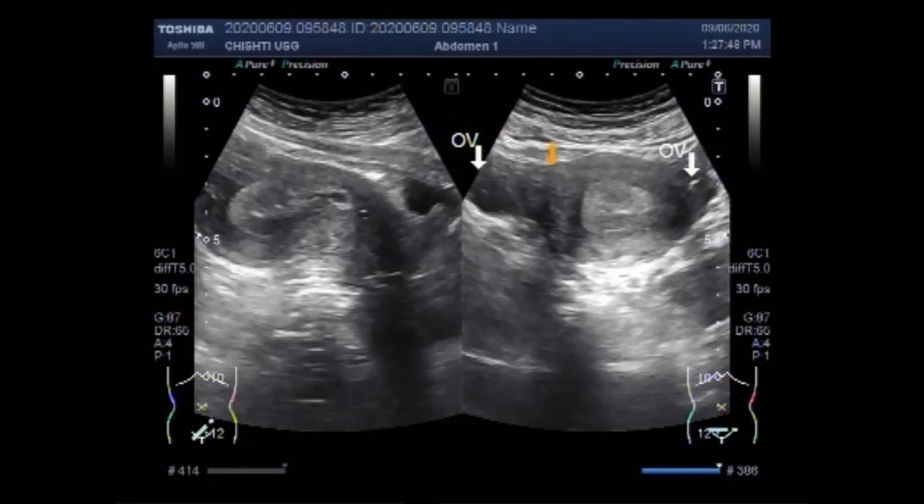This is the ovary — these are both ovaries — and this is the endometrium.